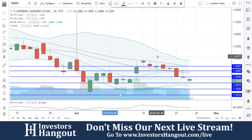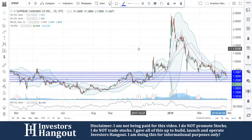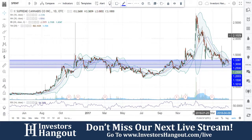Take a look at stock ticker symbol SPRWF. I believe this is probably going to be one of the first times that we've looked at this one — I've looked back over my notes and I don't think we've went through this one before. We're going through this one live over here on investorshangout.com forward slash live with a couple hundred people watching right now.